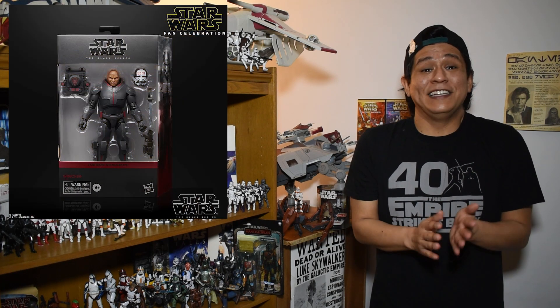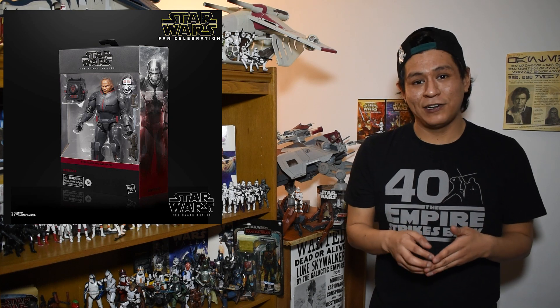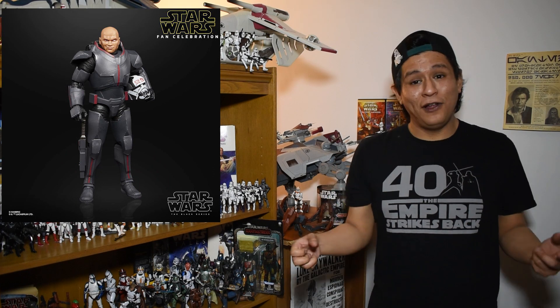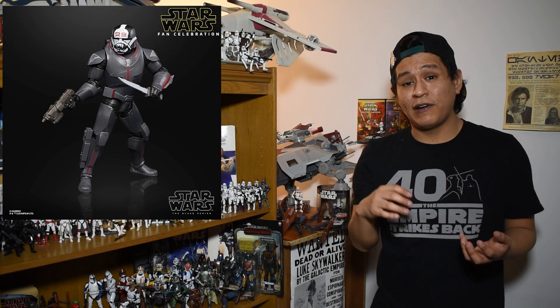Next up on our list of reveals is the Black Series Deluxe Wrecker figure. This figure is a character that was seen on Disney Plus's seventh season of the Clone Wars. He is going to be a main character in their upcoming Bad Batch series, and he is a famed clone from the Bad Batch of course. This figure looks great — he's going to be a deluxe figure, which means he's going to come with a couple more accessories. He has a very unique paint scheme on the helmet which in the pictures looks like it's done pretty well.